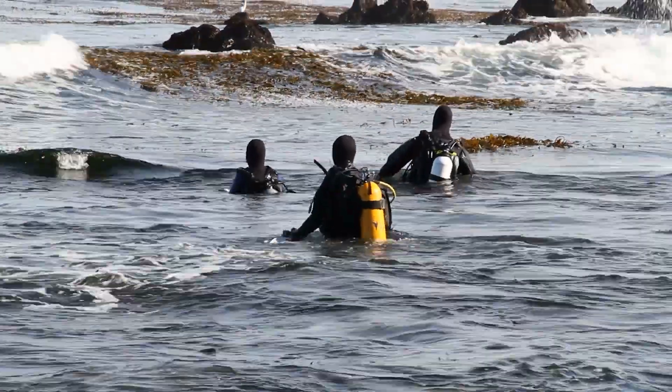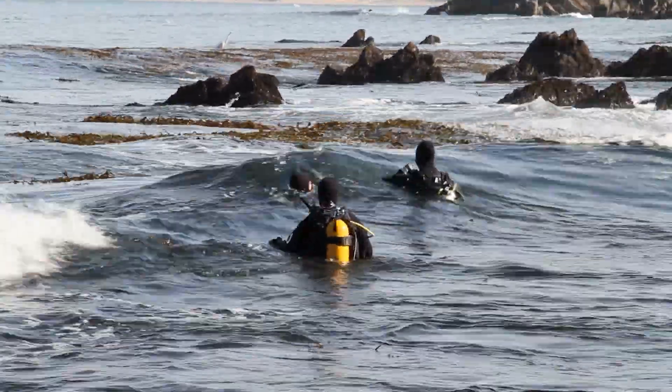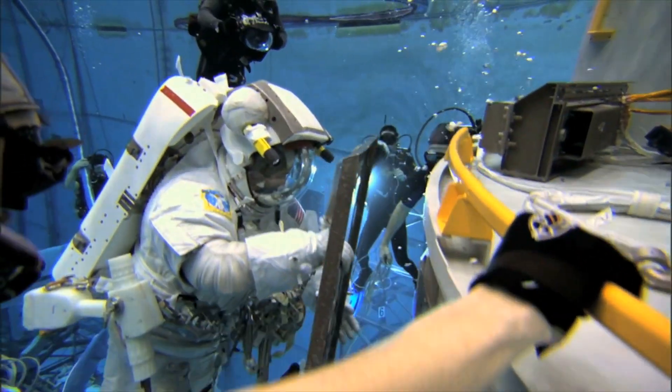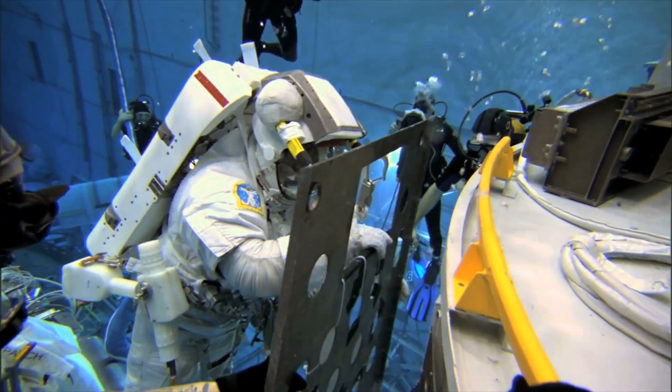Before entering the Neutral Buoyancy Lab, NASA requires their astronauts to be scuba diving certified. This includes an open water and some type of advanced certification with added modified skills necessary for this specific environment. The goal is to ensure that all candidates are proficient in buoyancy, underwater navigation, and rescue abilities. Astronauts also learn how to use specific underwater communication methods and systems similar to what they may need when communicating in outer space with their teammates.